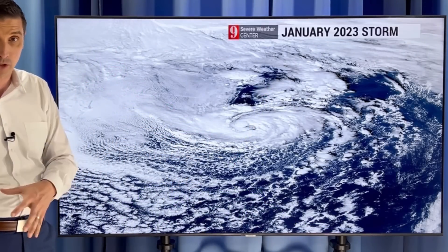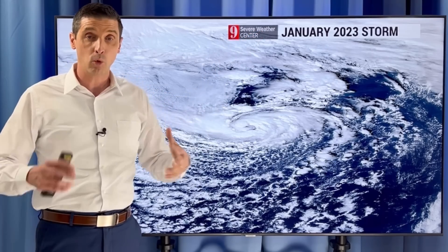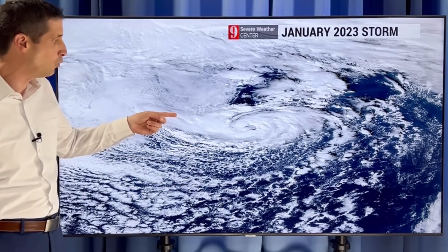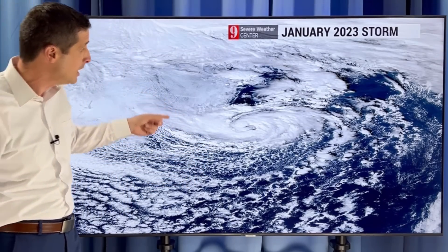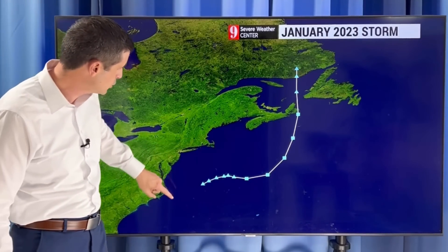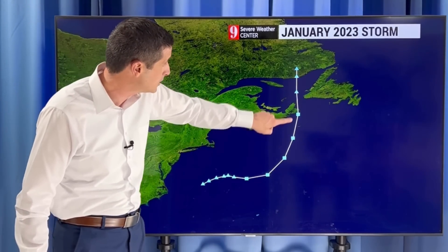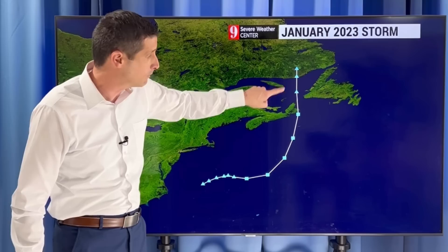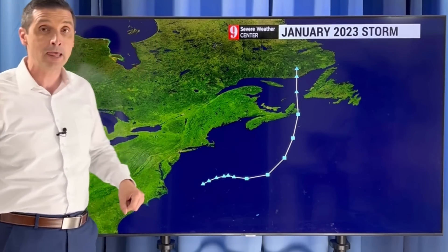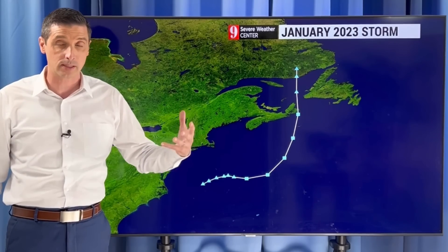The one forming now, I don't believe is going to dive down into the Caribbean — it's actually going to move away. Earlier last year there was a system much like the one we're seeing right now that they didn't name at the time, and then months later they went back and said this should have been a named subtropical storm. That was back in January of 2023. It formed off the coast of the northeast, much like the system we have now, and spun its way up with some very gusty winds over toward Newfoundland, Nova Scotia, and even Prince Edward Island. So these subtropical systems do happen.